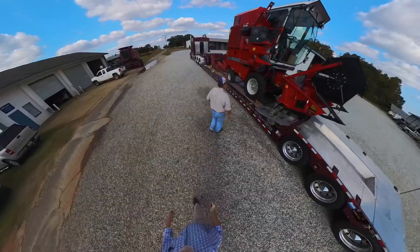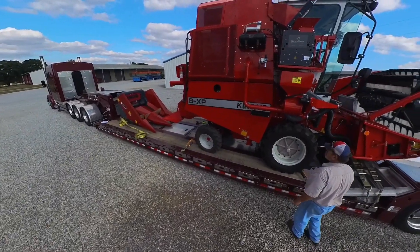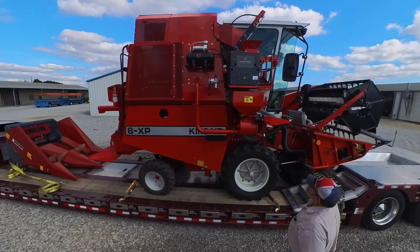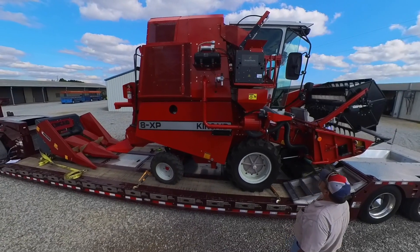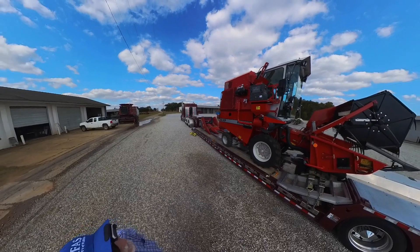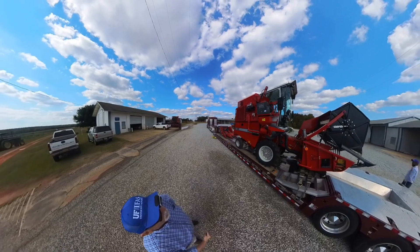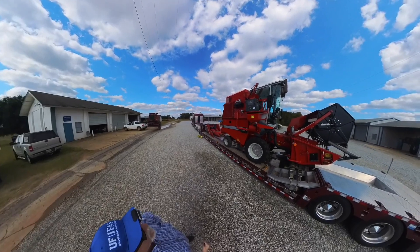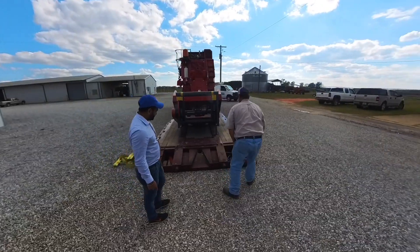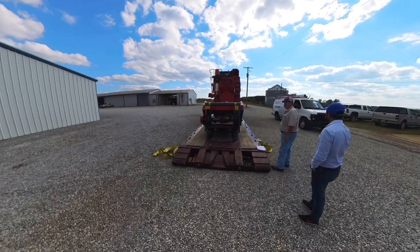Cute thing, isn't it? The air compressor is for cleaning out between data dumps — harvest one plot and then clean out. So we can record the harvest weights and it'll probably go straight into an onboard computer that we can download the data from. Very nice setup. Looking forward to seeing it in action. Big day at the West Florida Research and Education Center, University of Florida. Pretty cool.